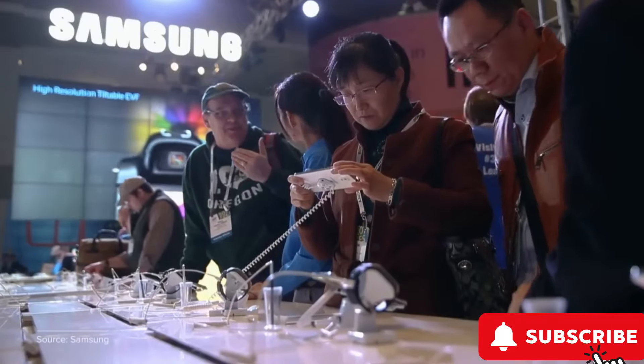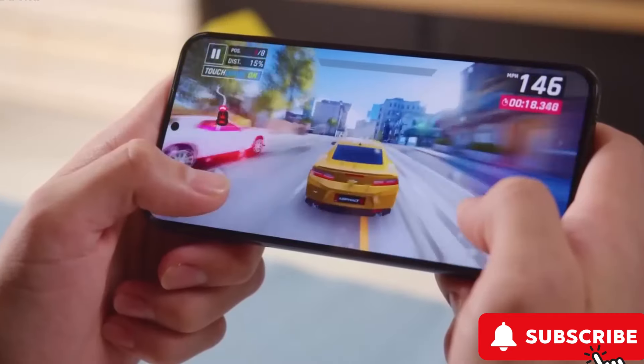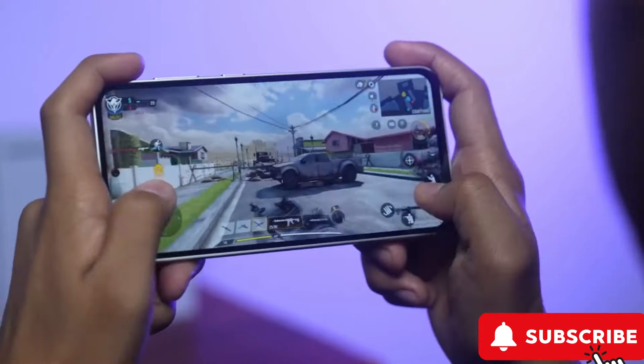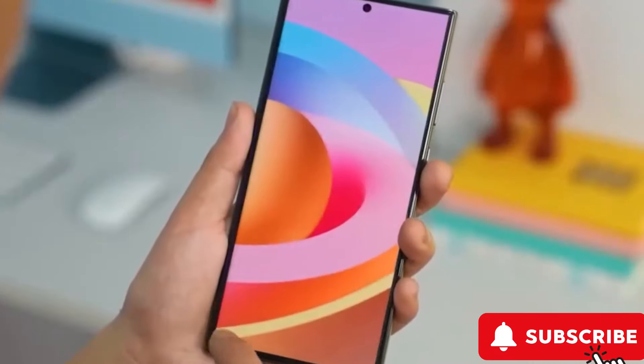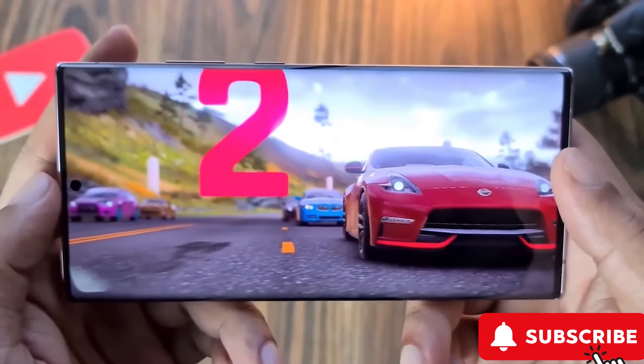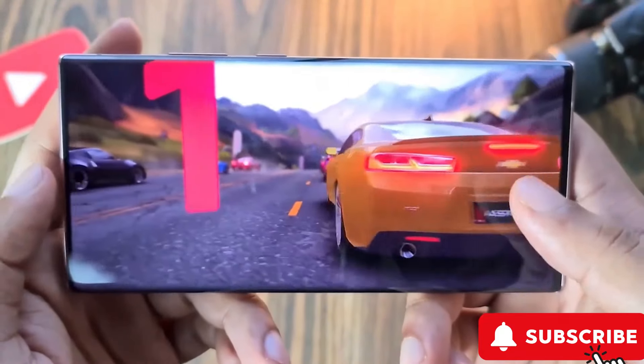Samsung is really upping their game, with the Exynos model scoring 2,193 in single-core performance and 6,895 in multi-core. While the Ultra is still ahead, it's not by much, scoring 2,297 and 7,104, respectively.